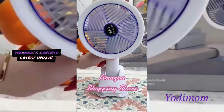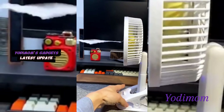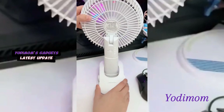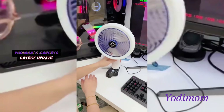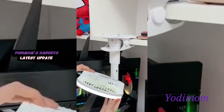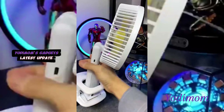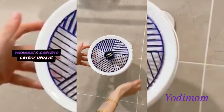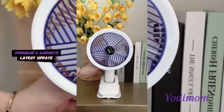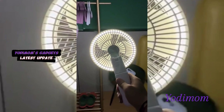Discover unparalleled versatility with our multifunctional portable fan. Engineered for convenience, it boasts a range of features to meet your cooling needs wherever life takes you. Whether you're on the move, at work, or outdoors, this fan ensures comfort with its customizable settings and lightweight design. Unleash the power of adaptability and stay cool on the go with our cutting-edge multifunctional portable fan, because comfort should always accompany you.